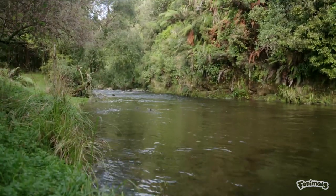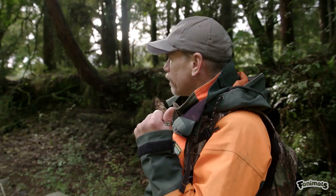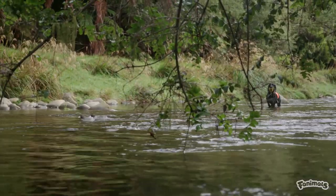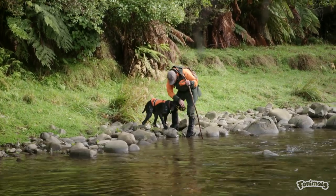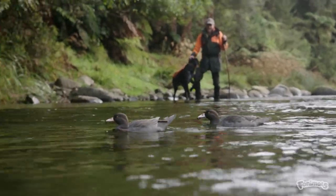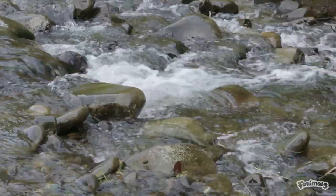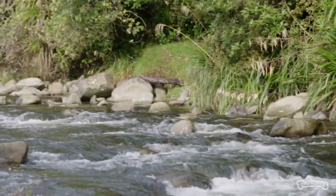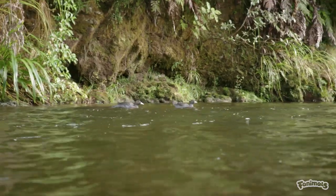Bo has just indicated a pair of whio downstream, the scent for which they had found earlier up the river. They're going to go down and get a little bit closer to them. Whio are an indicator of river health and the completeness of a river system — where you find whio, you'll find a healthy waterway. They'll GPS that waypoint and come back to monitor it through the breeding season to see how many ducklings they've produced as a result of the trapping program.